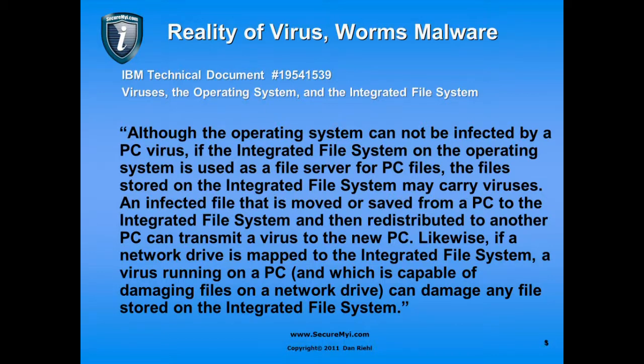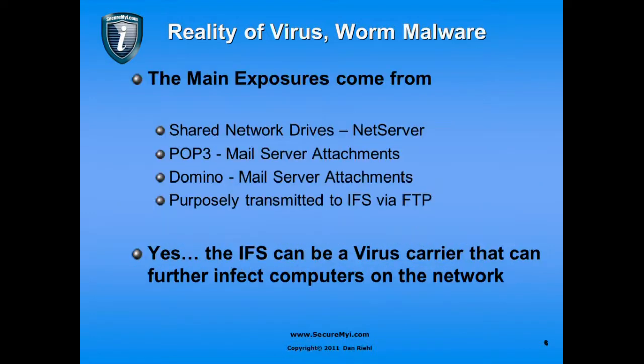The main exposures in the IFS come from shared network drives mapped with NetServer. As I've looked at different systems, I've seen people store all kinds of things in the root file system — movies, videos, photographs, image libraries. It becomes a big terabyte network drive that people store things on, and that is susceptible to viruses, worms, and other malware in those files.